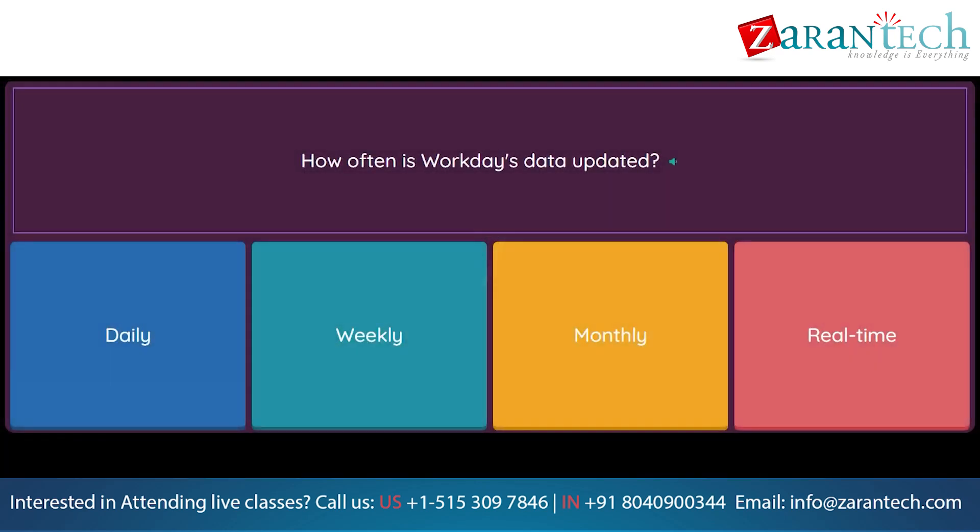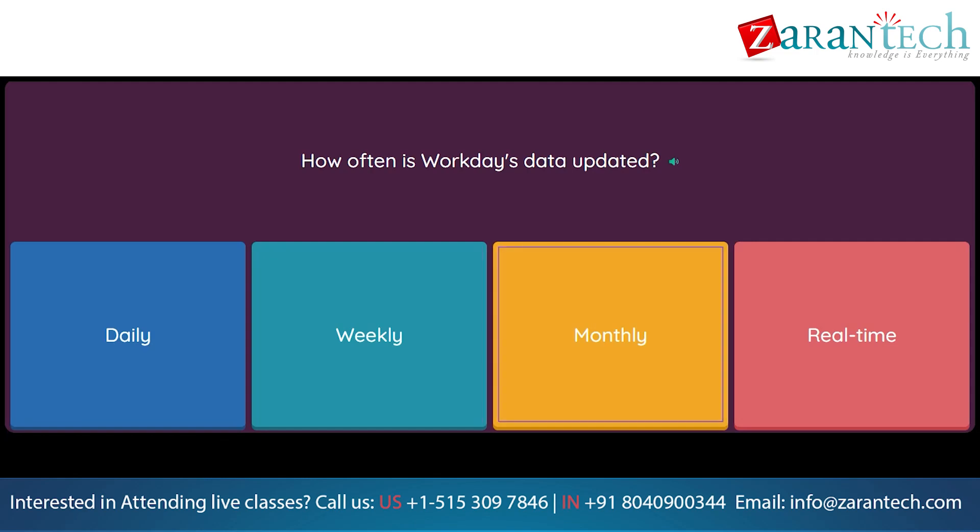Question: How often is Workday's data updated? Option 1: Daily. Option 2: Weekly. Option 3: Monthly. Option 4: Real-time.